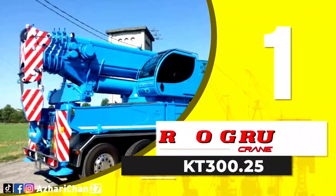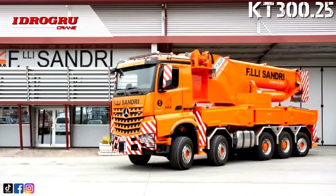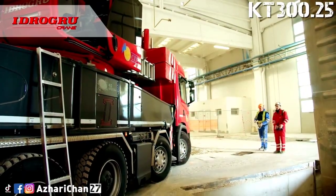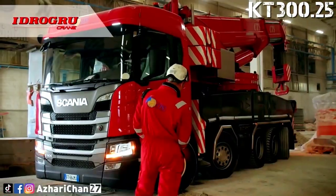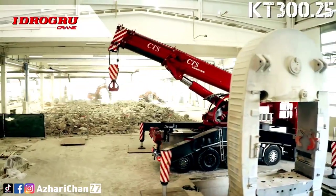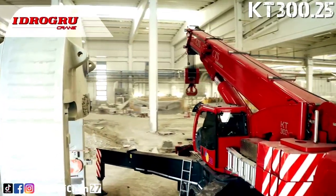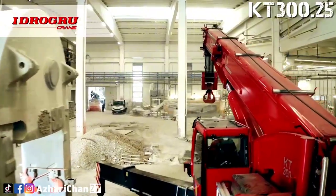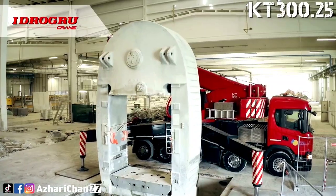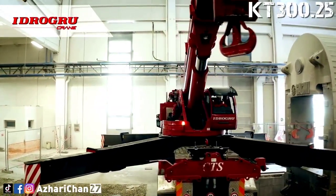First on the list is the Hydregrue KT300.25. The Hydregrue KT300.25 is a telescopic hydraulic truck crane made by an Italian high-capacity truck-mounted crane manufacturer, and it is Hydregrue's flagship crane. It is a high-tonnage crane with double the performance and lifting capacity of a rotable crane. This crane has a maximum lifting capacity of 300 tons at a 2-meter radius. The maximum counterweight of the KT300 is 36 tons, allowing 19 tons to be lifted at a radius of just over 18 meters.